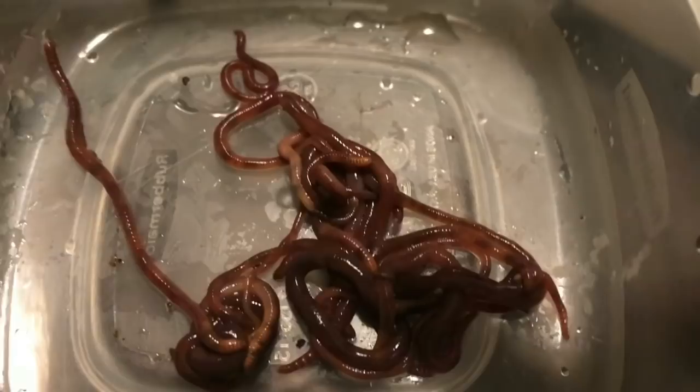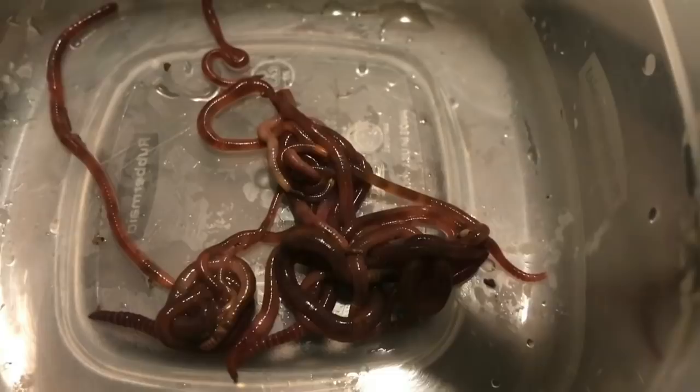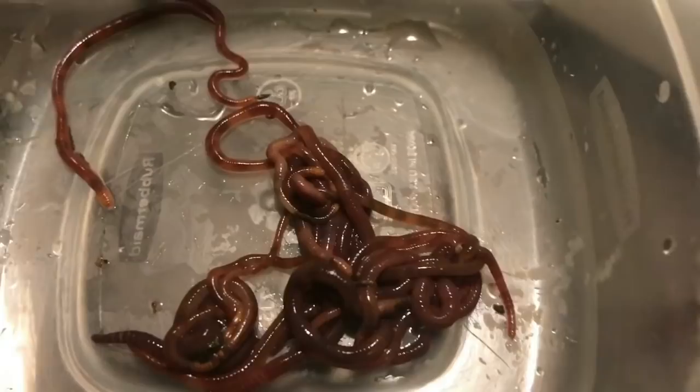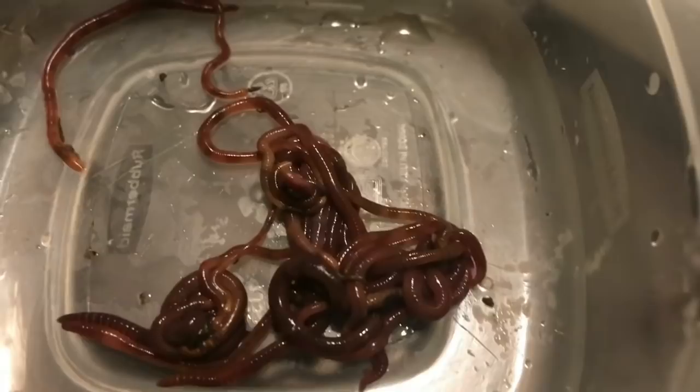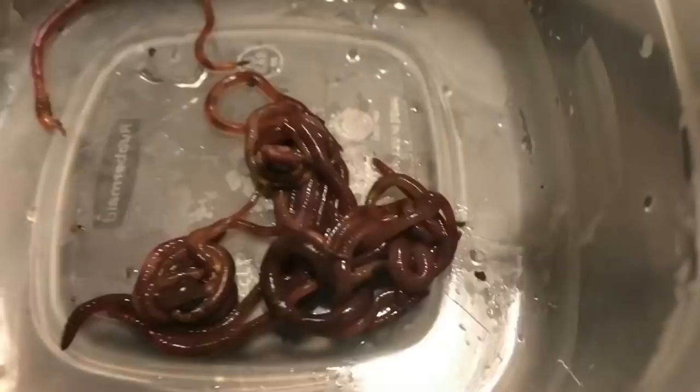I'm told they can actually be much better than the red wigglers under ideal conditions. But a lot of people are disappointed because they are really temperamental to barometric pressure changes. So if a storm is coming, these guys are known for seeking higher ground and climbing up the sides of your bin. It doesn't mean that there's something wrong in the bin necessarily — it's usually just them following what nature is making them think they need to do, which is get to higher ground.